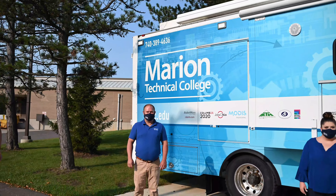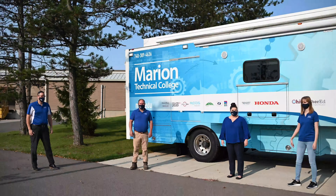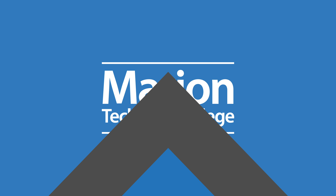The mobile lab can be used for any kind of class — we've taught math classes, IT classes, and we have laptops we can put in it. It doesn't have to be an engineering class or deal with PLCs or the CNC machine. We can teach a host of classes in the mobile lab and we'd love to see you utilizing this tool. Thanks for touring the mobile lab. We hope you have a great rest of the year — stay safe and come see us at Marion Technical College sometime.